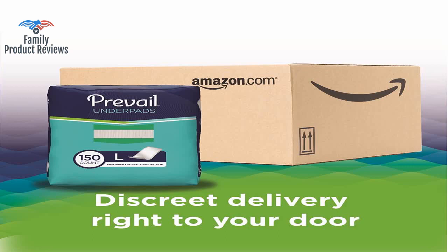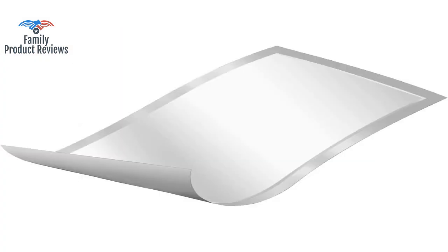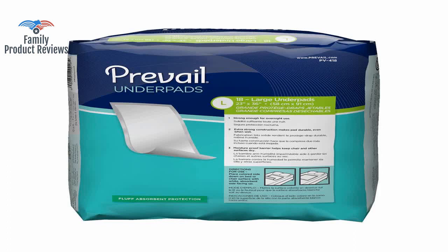These are thicker and bigger, and you get 150 pads for not too much money. Day 2, and so far no wetness underneath.